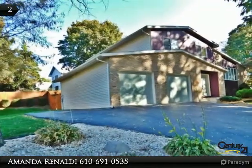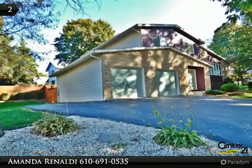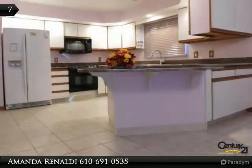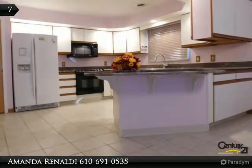The living room is an open concept that leads directly into both the dining room and kitchen. The kitchen has been updated with gorgeous granite countertops and offers a wraparound breakfast counter and a pantry.